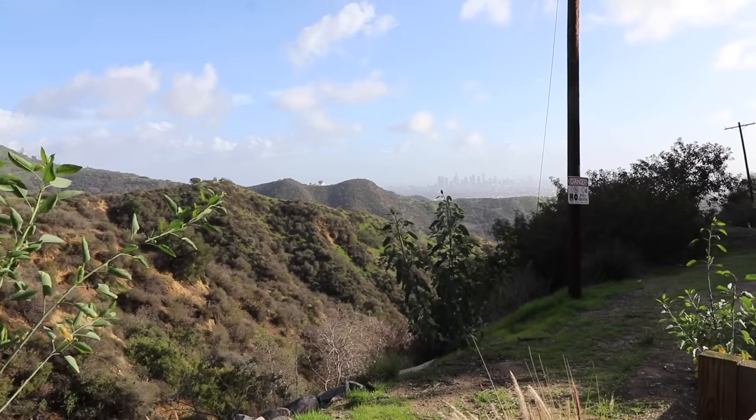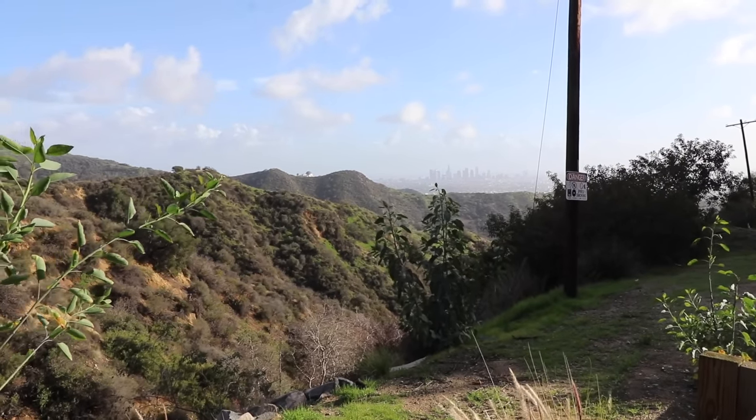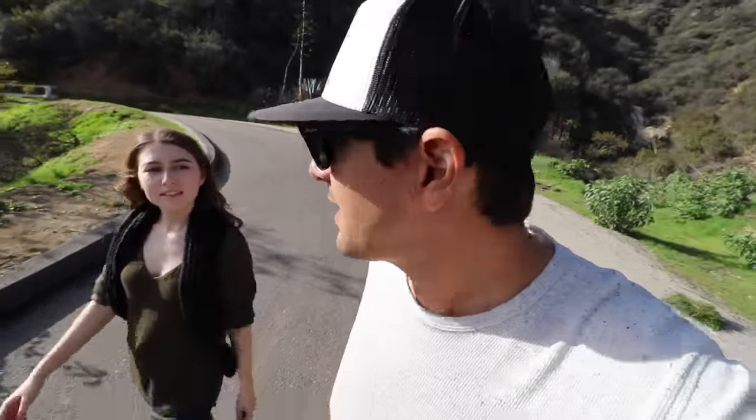Downtown LA over here, and look at that — there's the Griffith Observatory. Other than my knees being a little sore, I'm actually okay with this, except for the fact that I have to pee really bad. There's too many people coming up this trail, and what makes it worse is there's water everywhere because it's been raining.